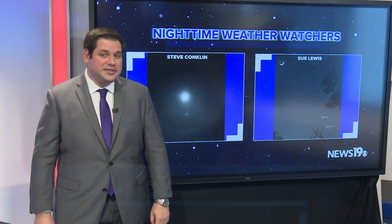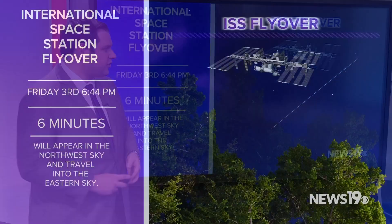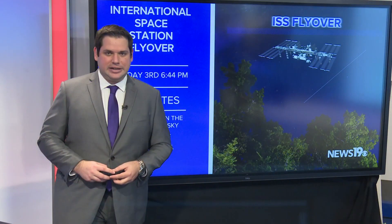Let's talk about what we can expect as you go into February. We're going to start things off with the pass of the International Space Station this Friday evening at 6:44 p.m. The six-minute-long pass should be pretty visible for most of us here in the Midlands, as long as we have clear conditions.